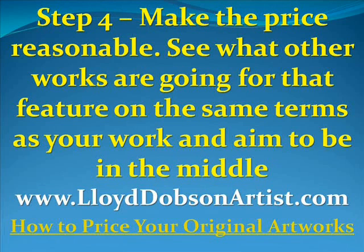Step number four: make the price reasonable. See what other works are going for that feature on the same search terms as your work, and aim to be in the middle. You can go to www.LloydDobsonArtist.com and look at the article 'How to Price Your Original Artworks.'